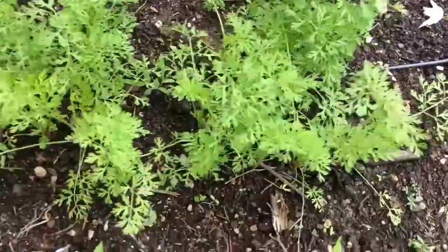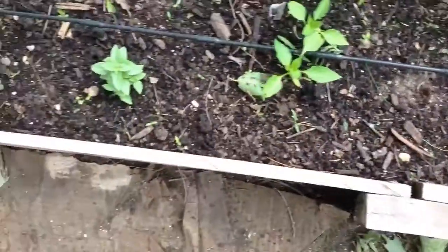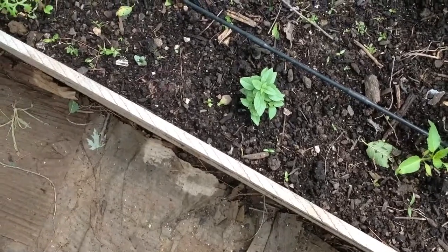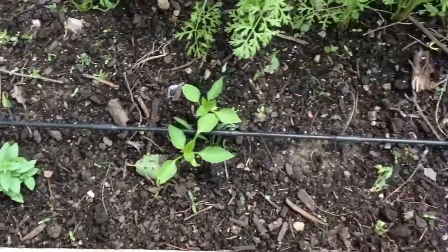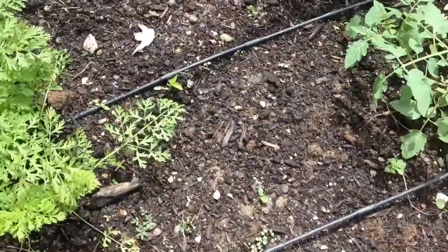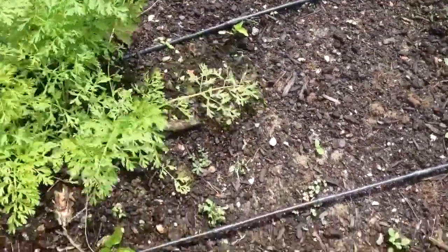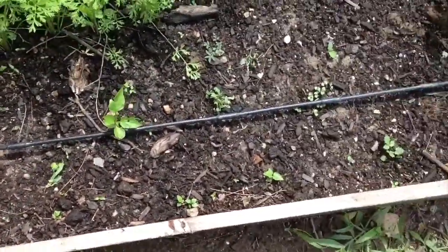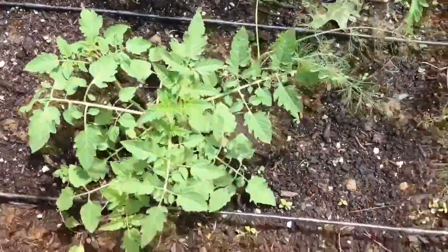There are some more carrots down in front of the peas, and that one there is actually a basil — that'll be nice when it gets a little bigger. There are some more peppers too. I don't know how well the peppers are going to do since I got such a late start, and I'll talk about that at the very end of the video.